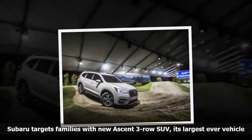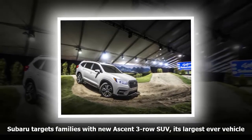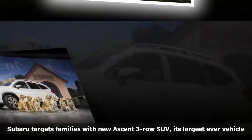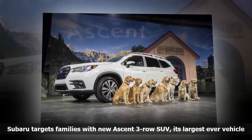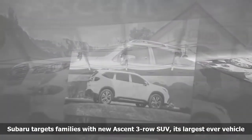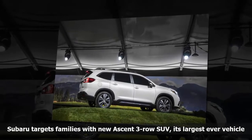Subaru unveiled its largest vehicle ever at the Los Angeles Auto Show. The Ascent is a family-sized SUV that stretches the Subaru Global Platform to its limits to create enough space for three rows of seating. Retaining much of the look of the Ascent concept that debuted at the New York Auto Show in April, the production Ascent comes with an all-new engine and Subaru's tried-and-true symmetrical all-wheel drive.